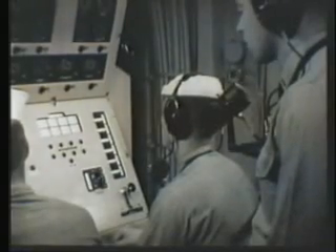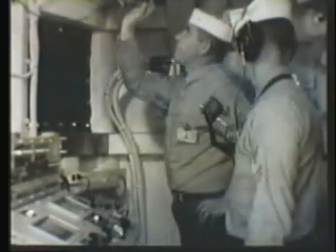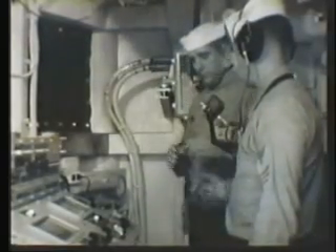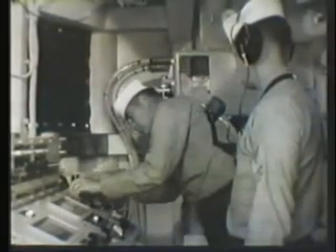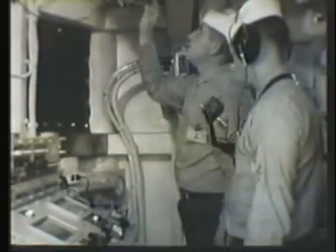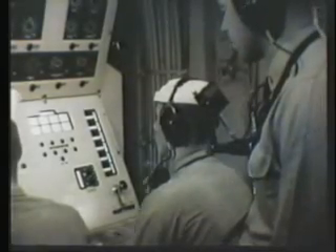Torpedo approved. Insert safety plug. Officer call — insert safety plug. Launcher ready. Safety plug inserted. Stand by. Officer control, stand by.